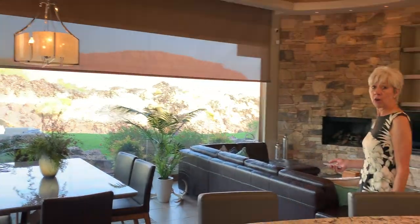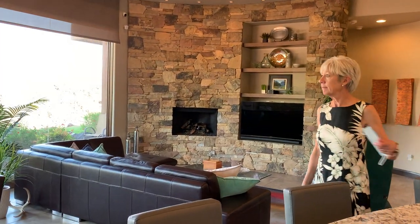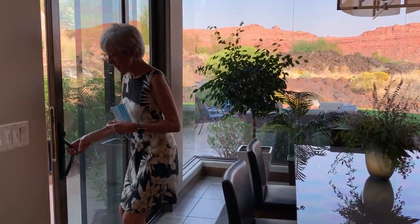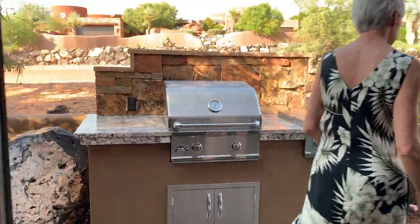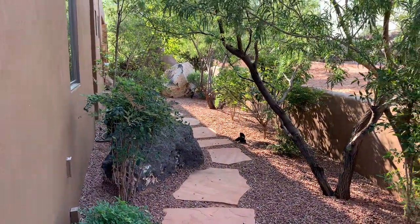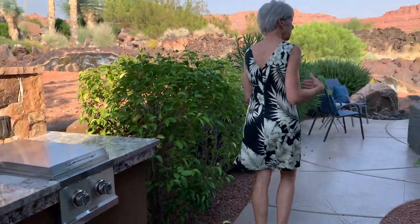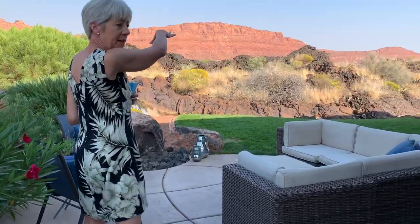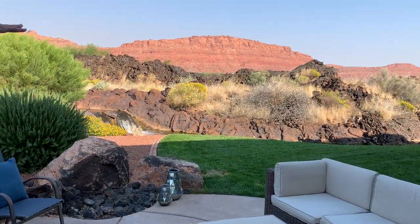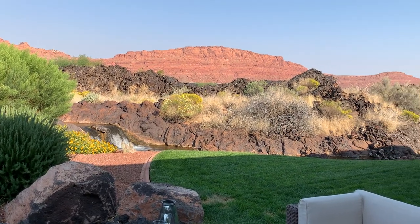It's an east-facing backyard, so you have sunny mornings and shady afternoons on the patio. Go check out the backyard. This landscaping is all maintained by the homeowners association. There's nothing behind this — it's just open space and then a pond, so it'll never be built. You'll always have this view.